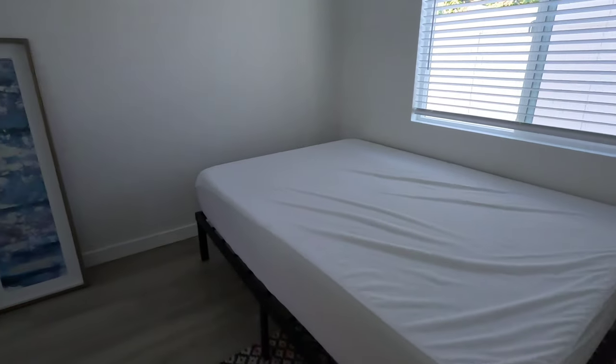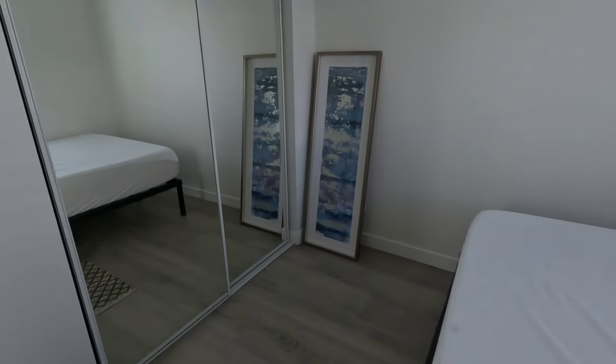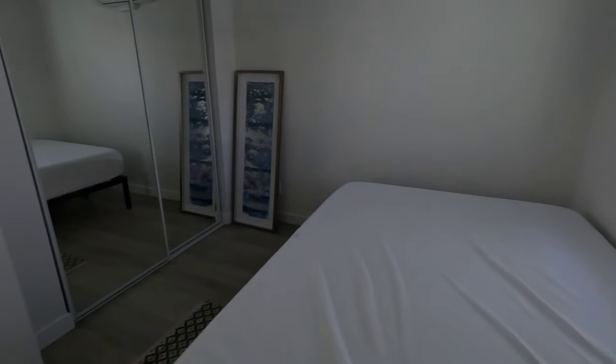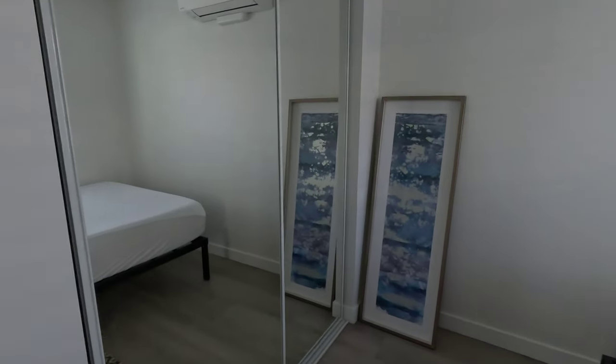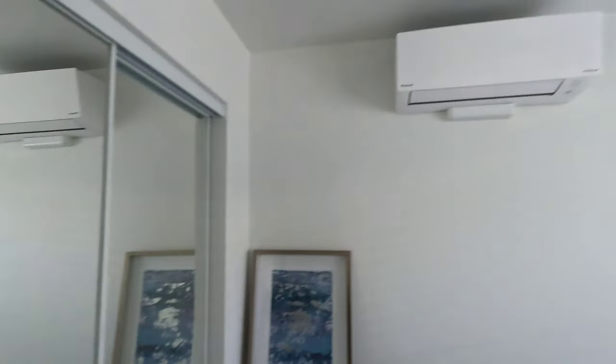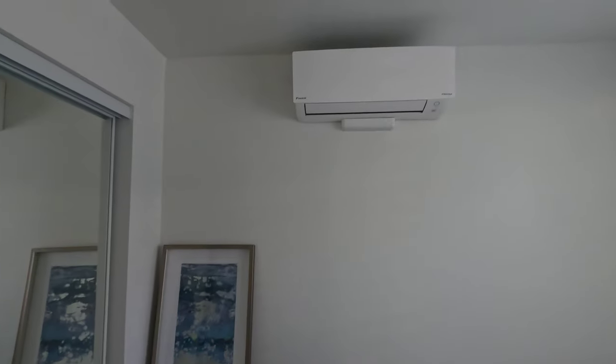Here's the one-bedroom. There's a closet, and here's the AC unit.